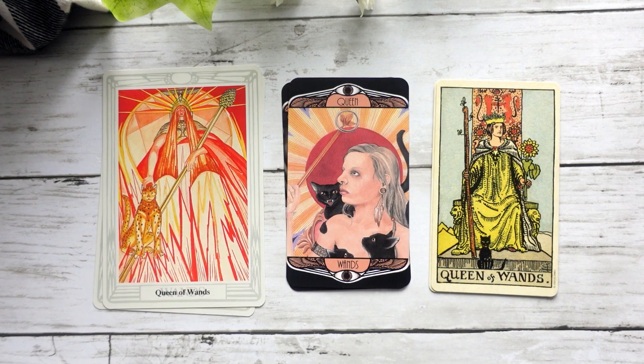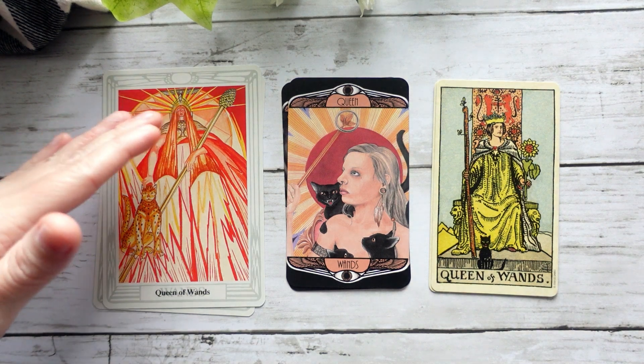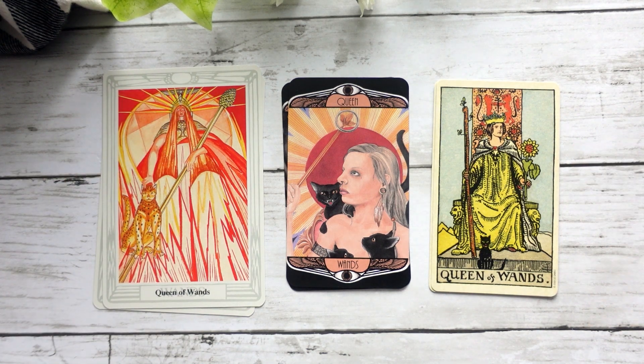Here we have our Queen of Wands, which again I think is a really interesting blend of the two cards. I definitely get that fire and the power that we see in the Queen of Wands in the Crowley-Harris, but we get the nod to the Waite-Smith with the black cats. It almost looks a little bit like a sunburst behind her, a little bit like the sunflower — it's kind of a beautiful blend of both.